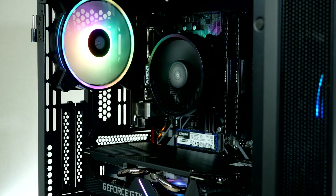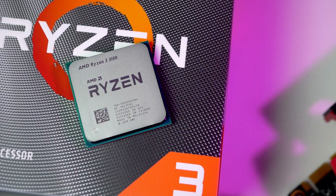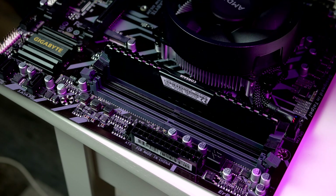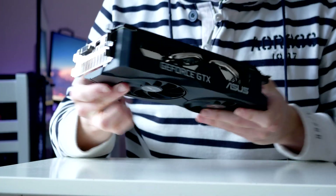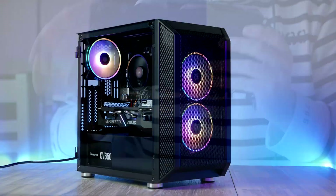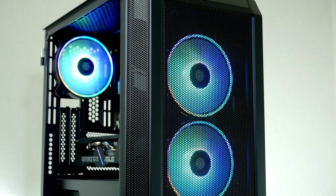Inside this PC we have an AMD Ryzen 3 3100 processor — a high-clocked four-core processor based on AMD's popular Zen architecture. We're pairing the CPU with 16 gigabytes of RAM, a 500 gigabyte SSD, and a GTX 1660 graphics card from Team Green, all contained inside this awesome-looking case from Coolink.